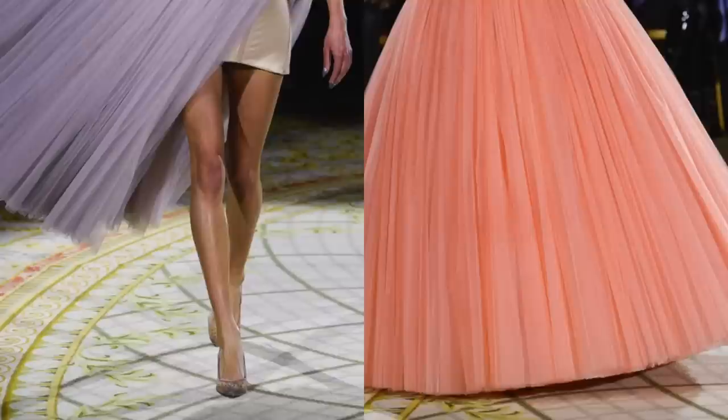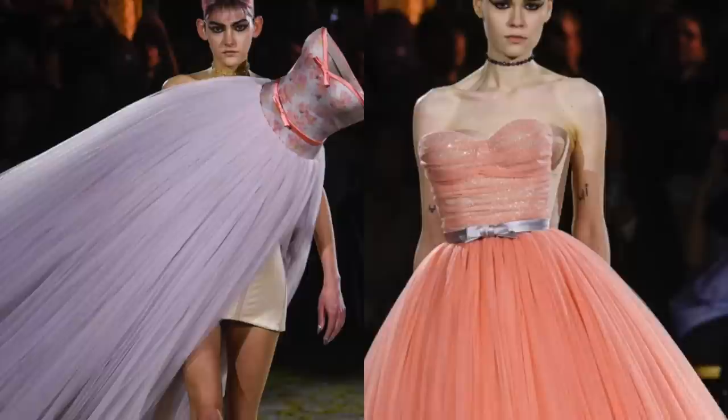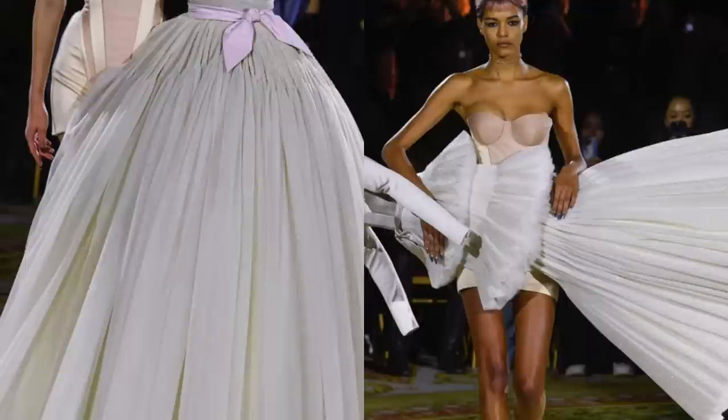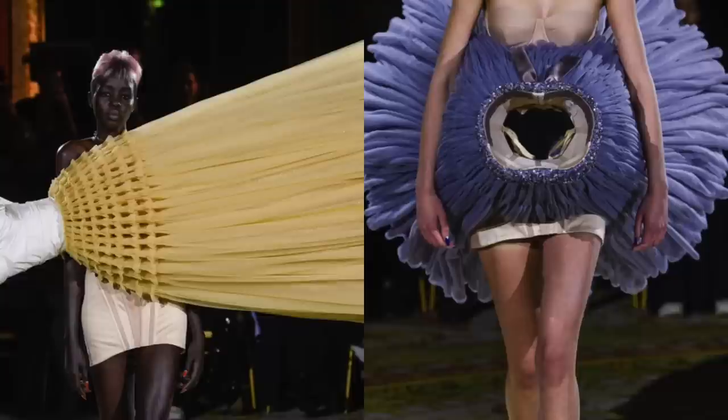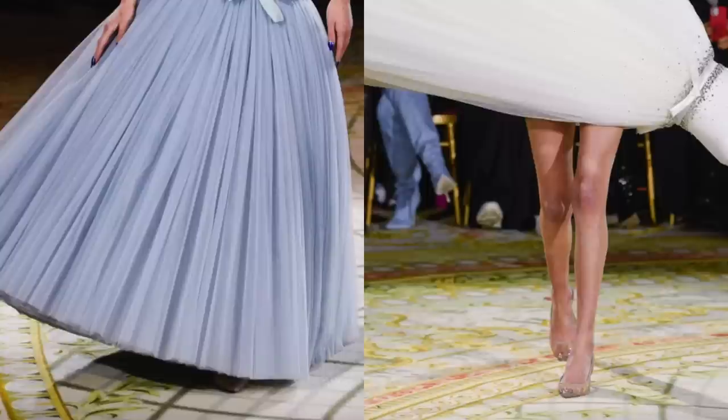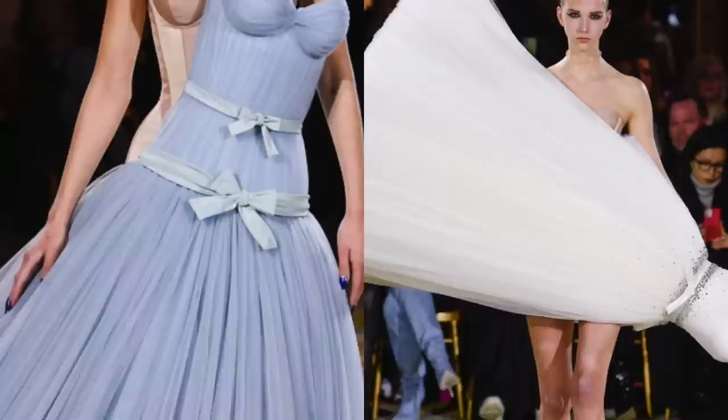This Viktor & Rolf collection — I'm generally a fan of their work. The techniques used to create these gravity-defying feats of engineering are really incredible. But it reminds me of when plus-size girls shop in a store because they heard the brand carries plus sizes, but the store doesn't carry them in-store — they have to order online, so all they can do is hold up a dress to themselves in front of a mirror. My brain just went there.